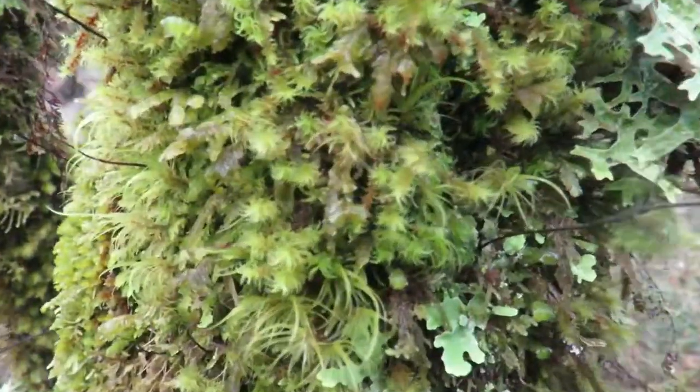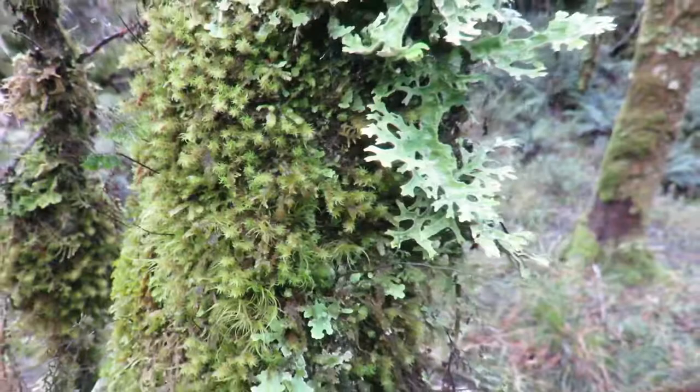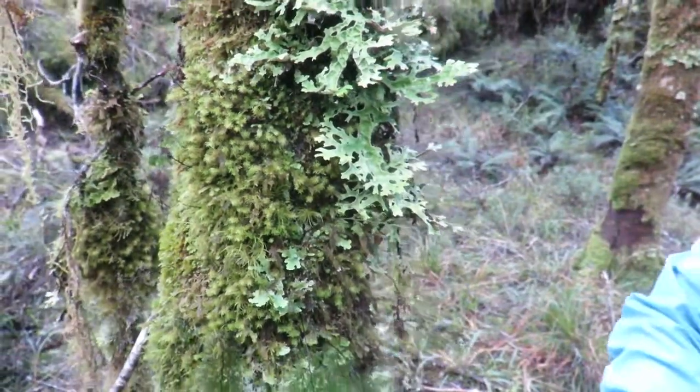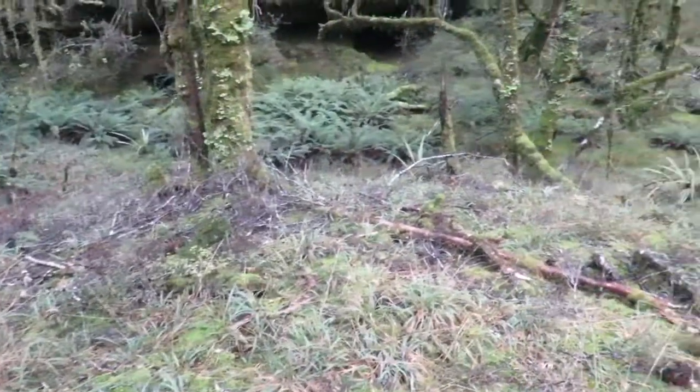There's some moss, and we know that moss is a non-flowering plant. You can also see around us on the forest floor ferns and lichen.